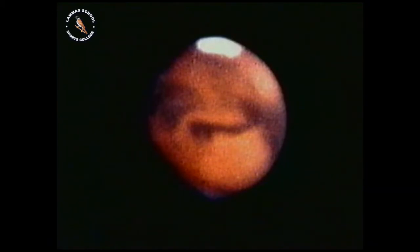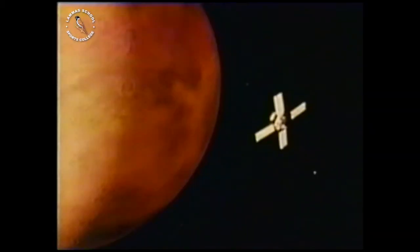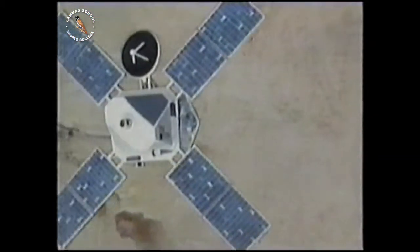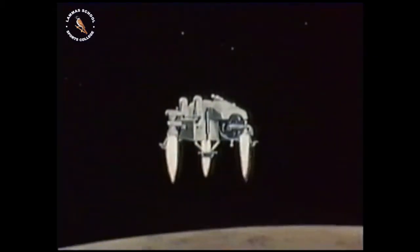Probes have been sent to Mars too, reporting back on the planet's atmosphere and surface features. A soft landing probe has sent back photographs of the Martian scene. No liquid water exists on the planet because the planet's lower gravity means that its atmospheric pressure is too low. As with Venus, the atmosphere consists mainly of carbon dioxide and, predictably, the probes have detected no signs of life on Mars.